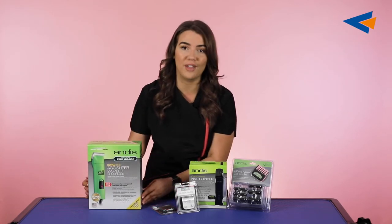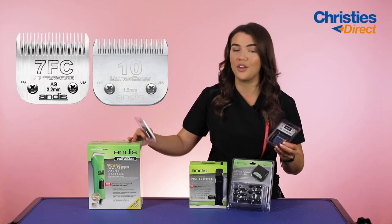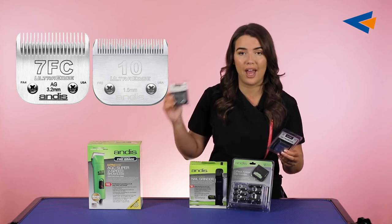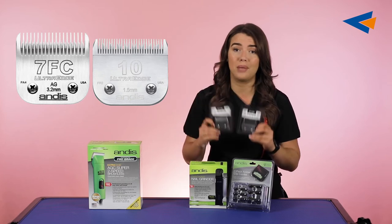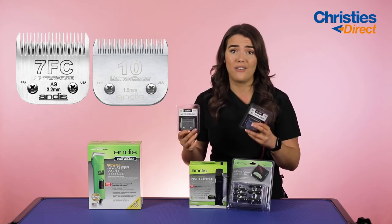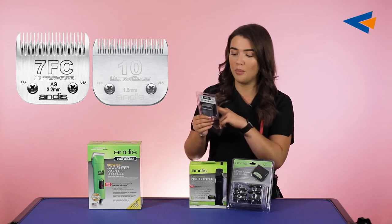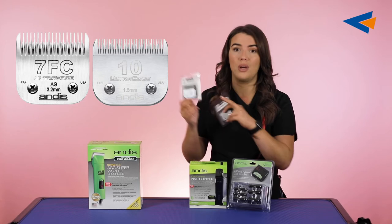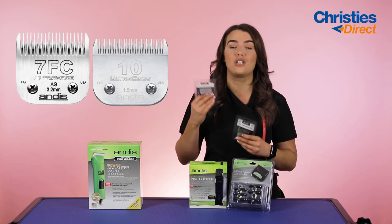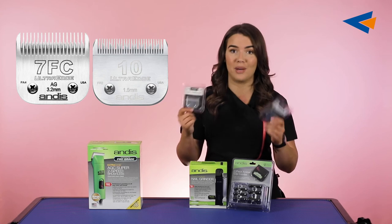Moving on, we've got two of their blades: the 7 FC and the 10 blade. The 10 blade is like the one you get on your AGC clipper. This is a very versatile blade — it leaves 1.5 millimeters of hair. This range of Ultra Edge are some of the best selling blades we sell here at Christie's Direct. They're made with gorgeous ceramic, they're very long wear and very durable. You pay a little bit more but you definitely get what you pay for. It's treated steel which extends the edge life, so these are not going to blunt very easily. If you're a groomer that is flat out grooming all the time with loads of dogs through the door, the Ultra Edge blades are going to be fantastic.